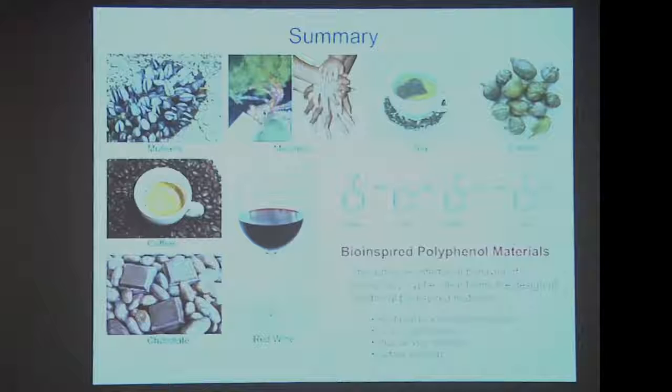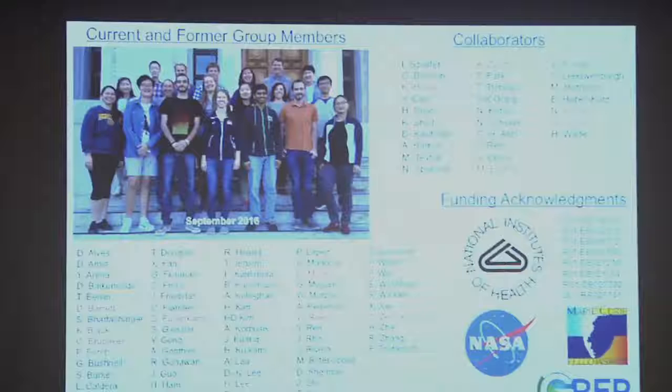These are the people who actually do the work — a comprehensive list of students and postdocs who have passed through my lab in the last 10 years, and some collaborators at other institutions. None of this is possible without funding, so thank you to the taxpayers, the National Institutes of Health and NASA, and some other funding schemes from Europe.